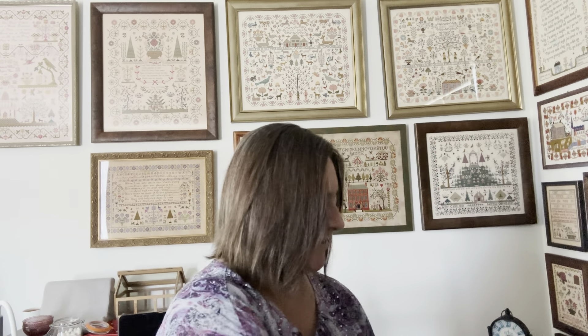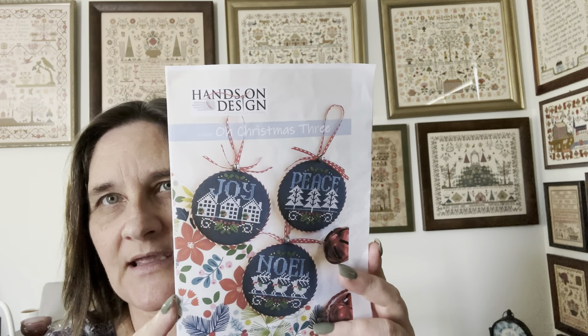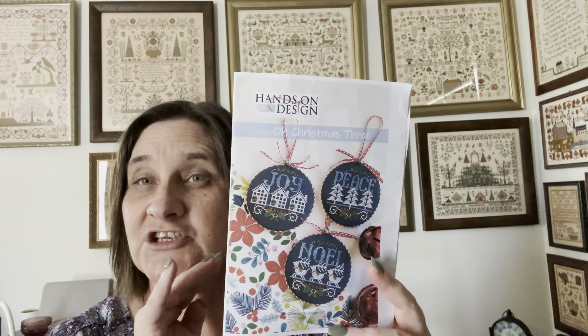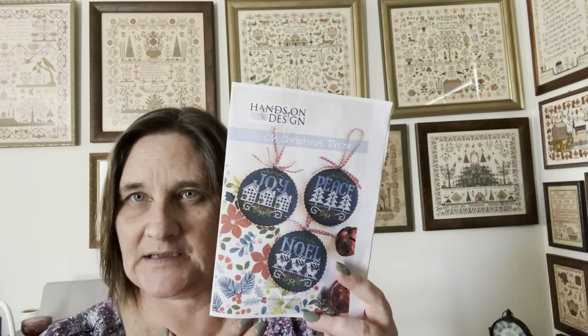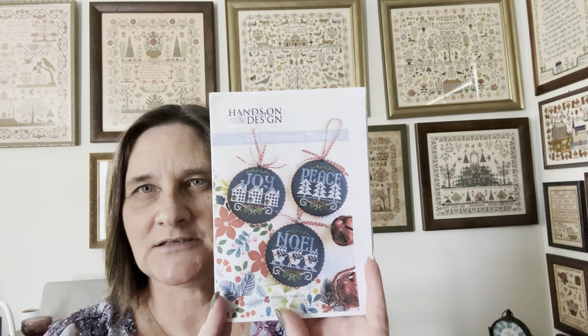The next one I pulled out is Christmas Three from Hands On Designs. I got this from the Jingle Bell event done in December last year by Lindy Stitches — she hosts it with a whole heap of other designers. Absolutely worth the money, awesome event — definitely going again this year, I've actually booked that weekend off work. For us in New Zealand it's mostly during the middle of the night, so it's a bit hard to catch up with our American friends, but love it. Three more ornaments!